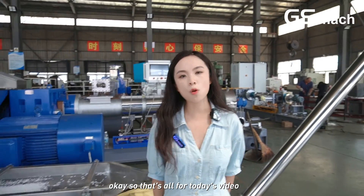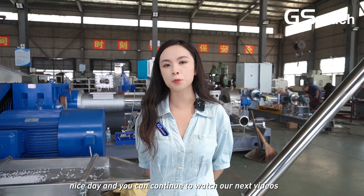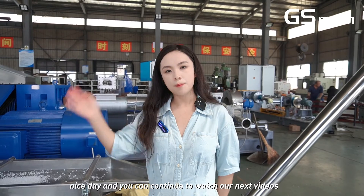Okay, so that's all for today's video. Hope you have a nice day, and you can continue to watch our next videos. Bye-bye.